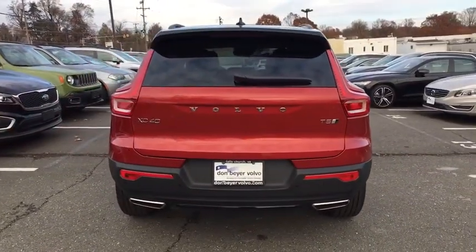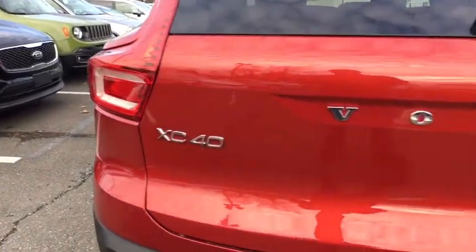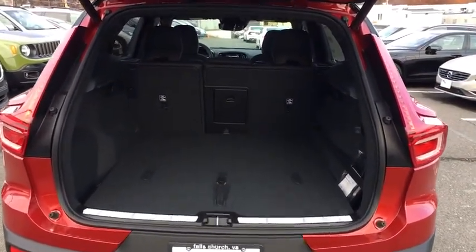Traction control, power liftgate, power passenger seat, dual airbags, alloy wheels, power steering, four-wheel disc brakes, eight speakers, trip computer, power windows, fog light, compass.